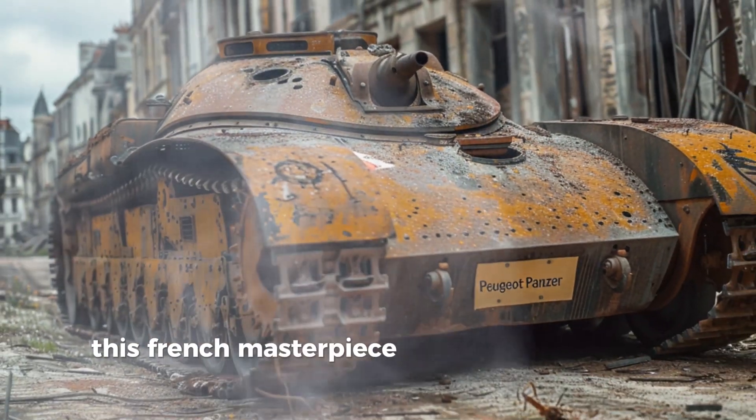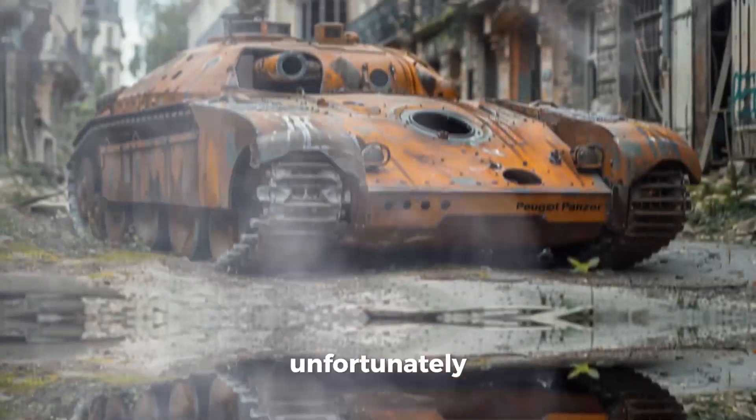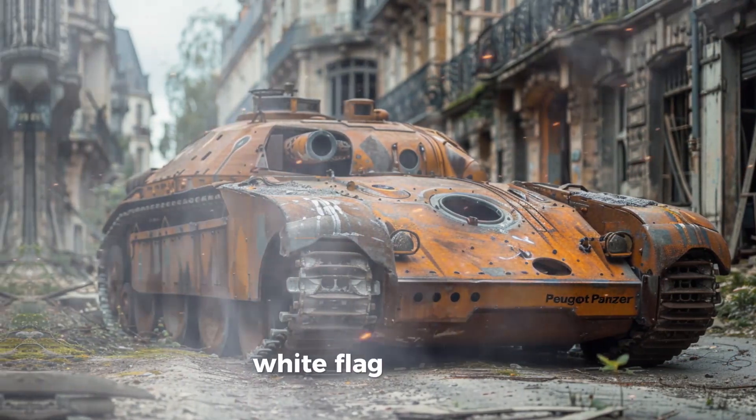Peugeot Panzer. This French masterpiece is more stylish than functional. It's got a wine cellar and a baguette holder. Unfortunately, it surrenders more often than it fights. Price: 4 million euros, white flag included.